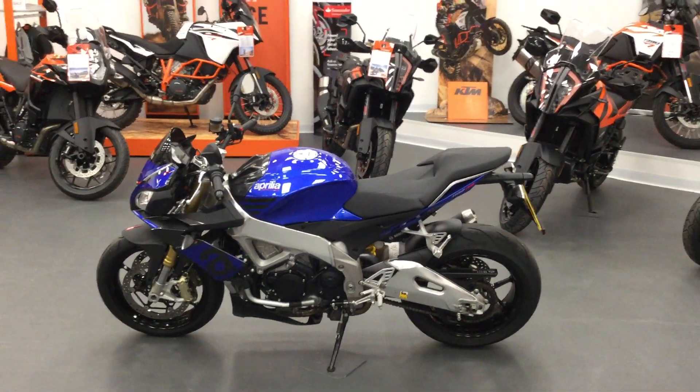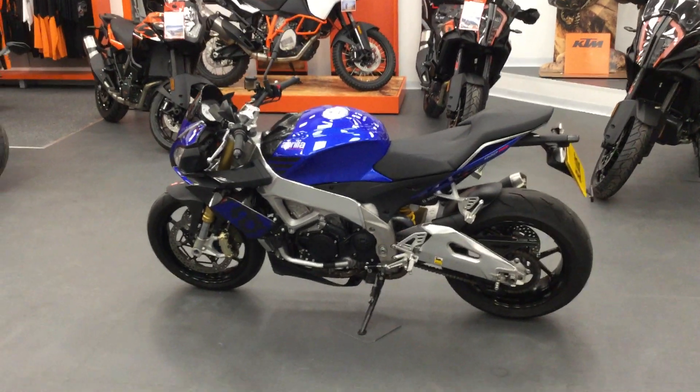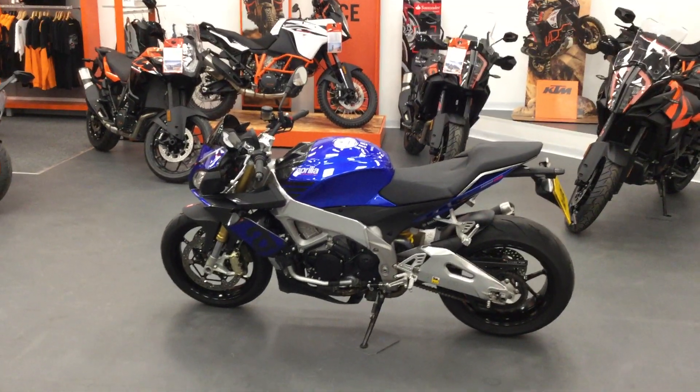Hi, welcome to Blade Motorcycles in Swindon. Thank you for looking at the Prilla Tiorno 1100RR. I'm just going to show you around the bike.